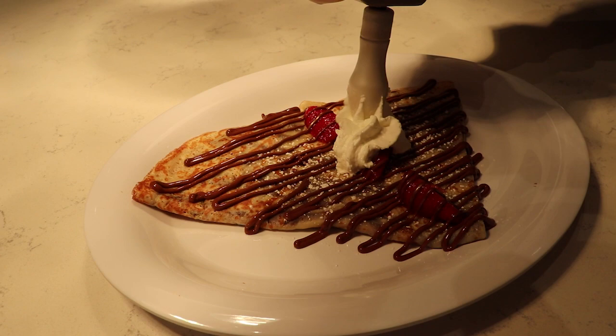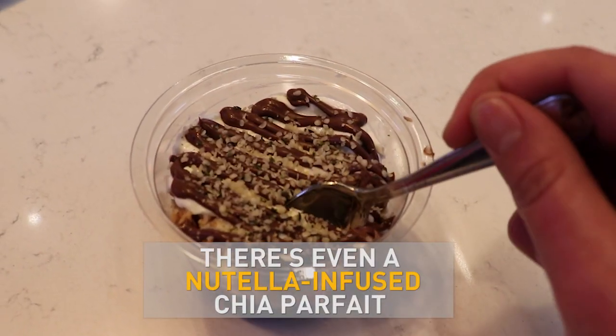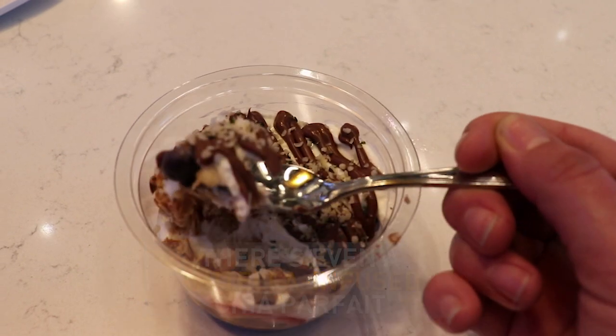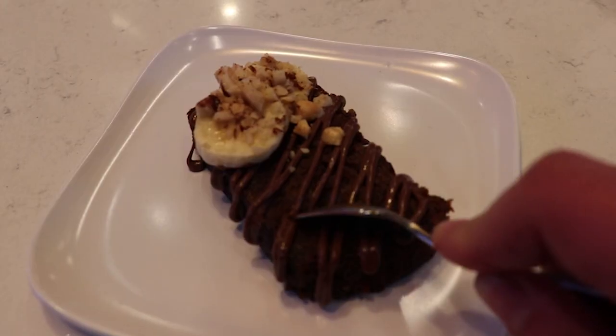They can put gelato, they can put whipped cream on top, they can even add more Nutella. We infuse the Nutella with the chia and hemp seed — that creates the pudding. You add the Greek yogurt, the fruit, the hazelnuts, and then you top it with Nutella, and it's delicious.